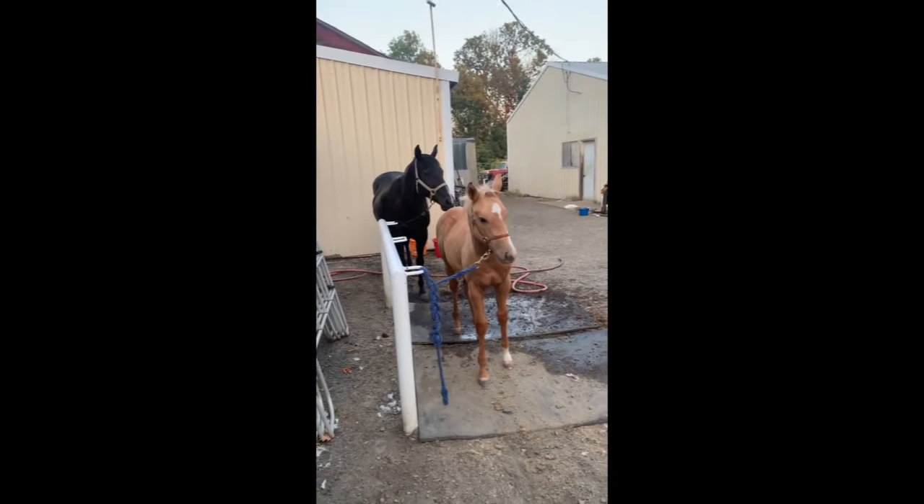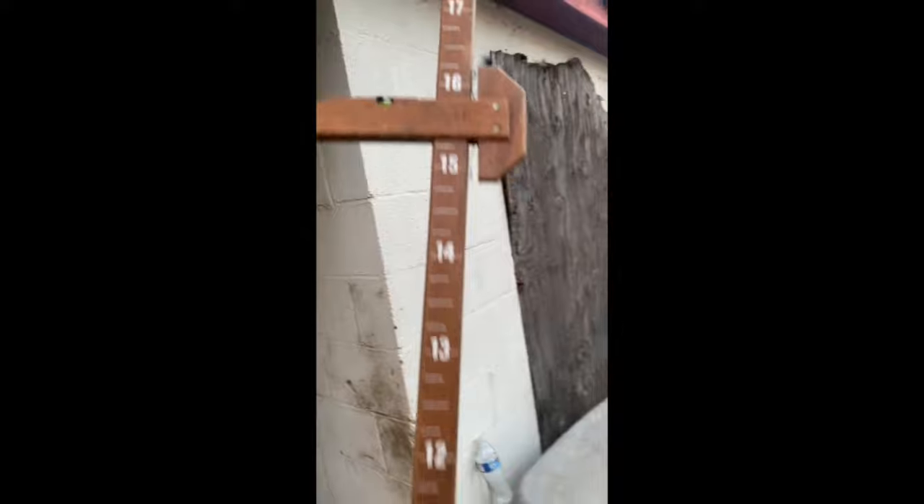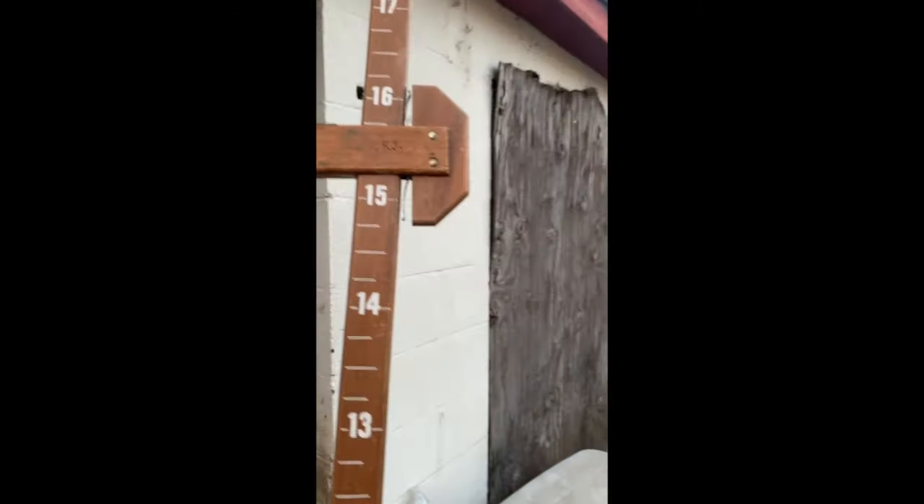So I figured while we were up here working on your mom, we might as well stick you, Ariel. The reference to sticking has to do with measuring the height of a horse. Horses are not measured in inches or centimeters or anything like that.